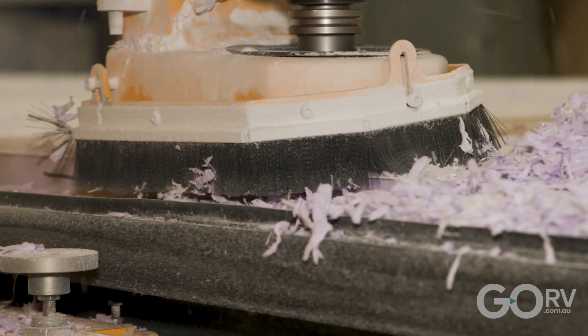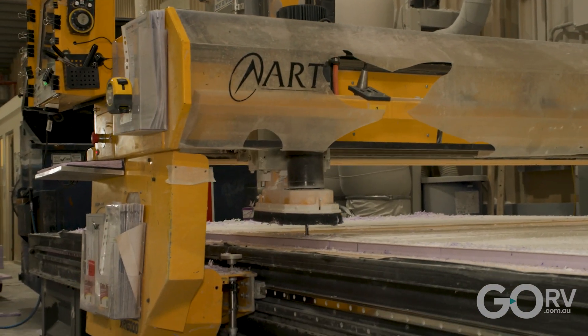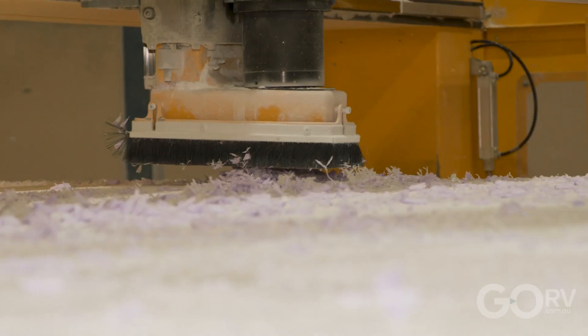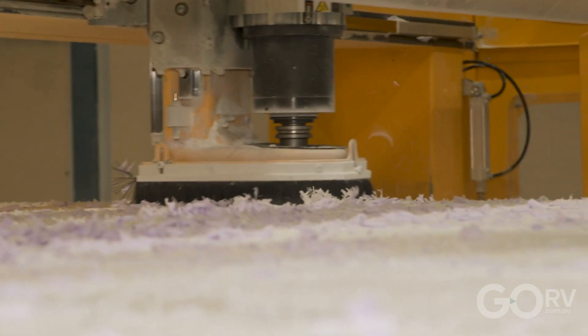What a fascinating insight into Crusader's manufacturing process and how these panels are built at Creative Composites. The benefits of composite construction are clear — so is there any wonder why composites are becoming king?